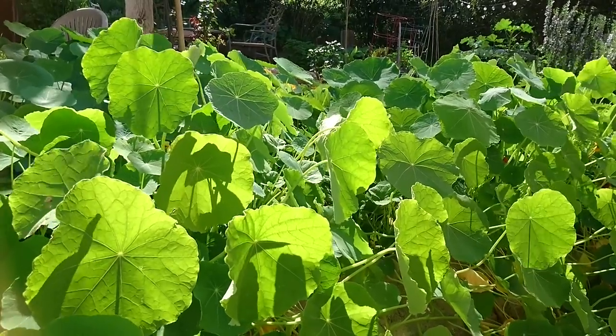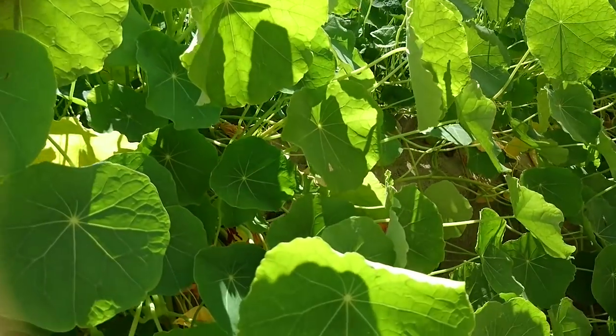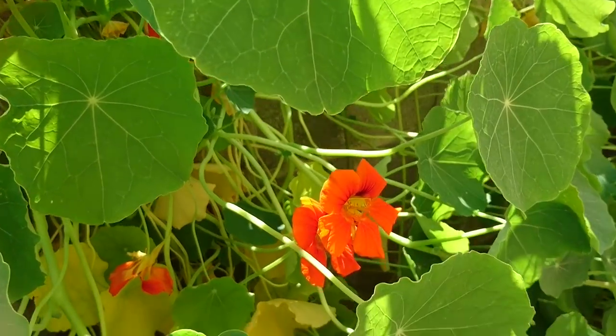Nasturtium is incredibly nutritious. It's full of vitamin C — the leaves and the flowers. You can even eat the stems and the seeds when they're green; they can be turned into capers and pickled.